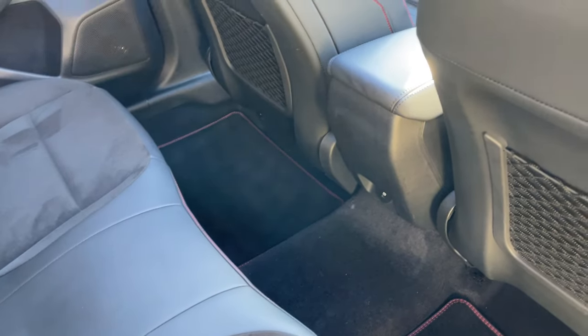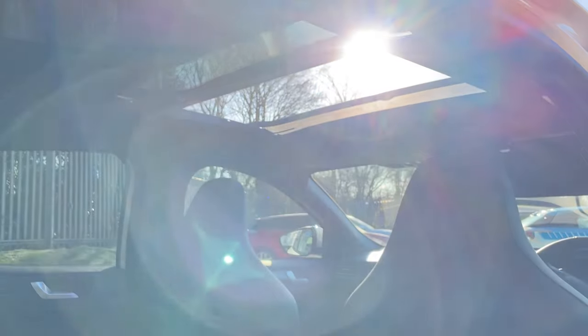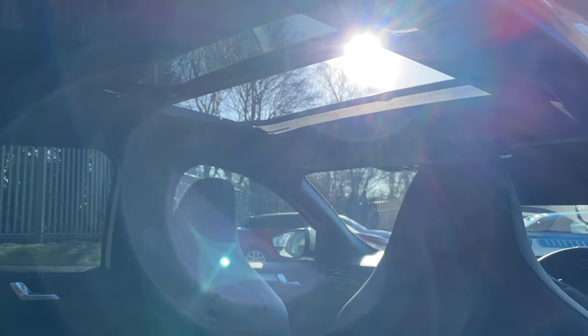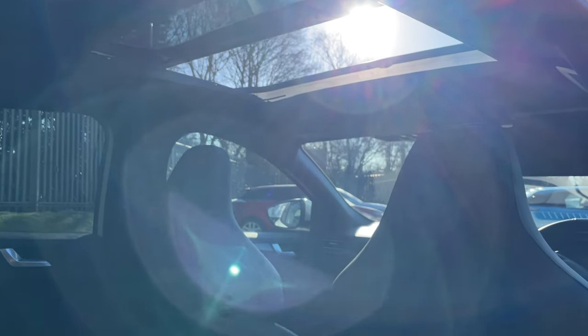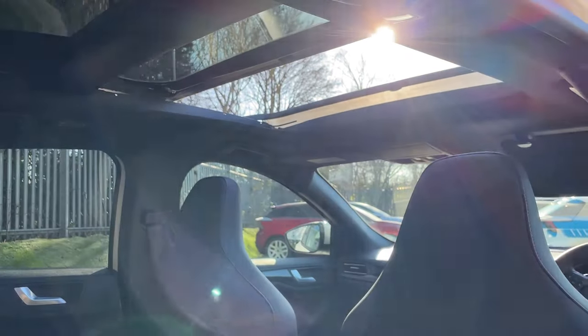The sun is working in our favour this morning, beating through the panoramic glass opening roof — just showing you how much light can be let in from this angle.